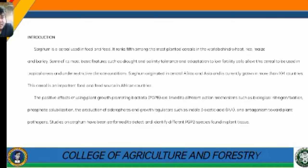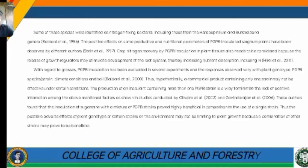Some of the species identified in sorghum tissue were nitrogen-fixing bacteria, including those from the Herbaspirillium and Burkholderia genera. The positive effects on some productive and nutritional parameters of PGPB-inoculated sorghum plants have been observed by different authors.